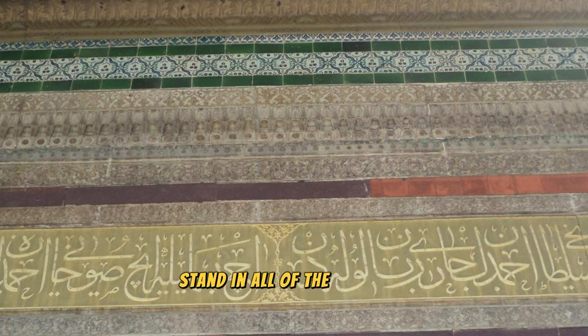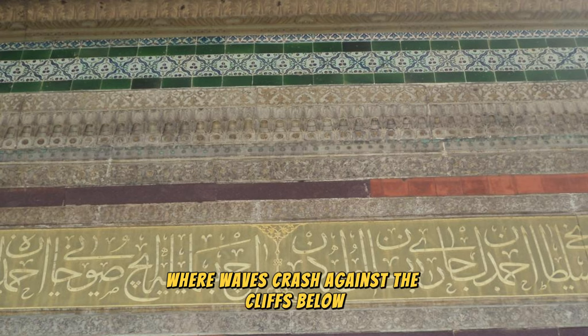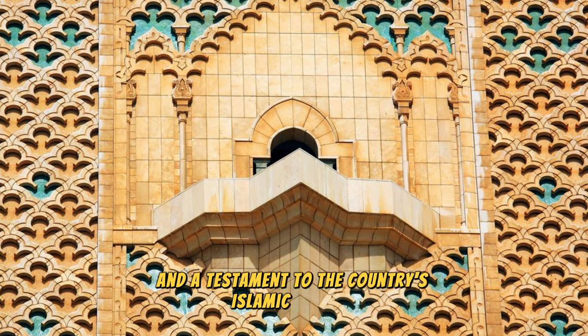Stand in awe of the mosque's location overlooking the Atlantic Ocean, where waves crash against the cliffs below, creating a dramatic backdrop for this architectural marvel. The Hassan II Mosque is a symbol of Morocco's cultural heritage and a testament to the country's Islamic identity.